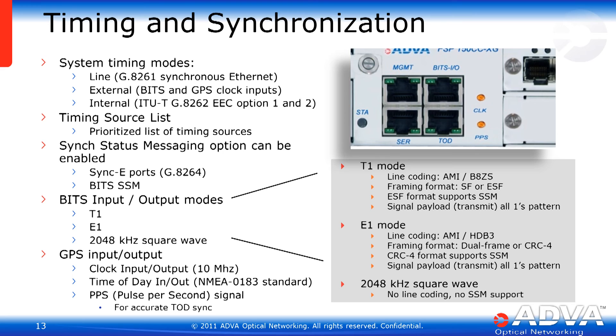The timing and synchronization capabilities of the XG210 are very flexible. System timing modes include line timing using the synchronous Ethernet ports, external timing through BITS or GPS clock inputs, and the system features an ITU-T G.8262 standard-compliant clock. Synchronous status messaging can also be enabled on both the synchronous Ethernet ports as well as the BITS ports. The BITS capabilities feature both T1, E1, as well as 2048 kHz square wave signal encoding mechanisms. A GPS clock can be used to determine time of day, and this clock can be configured as either an input or an output. Pulse-per-second input also provides very close clock alignment on a per-second basis.